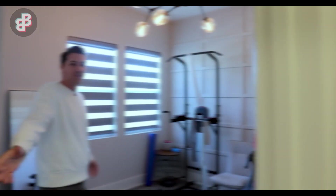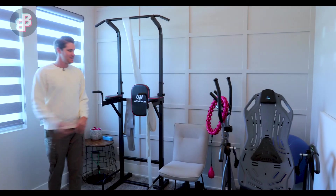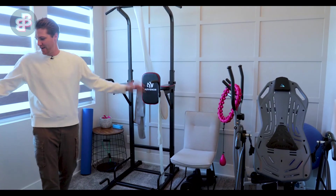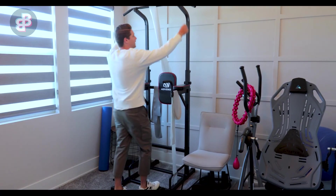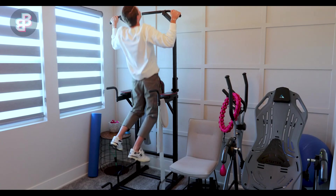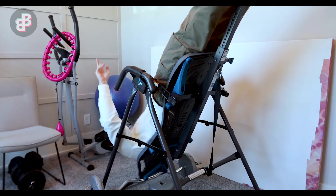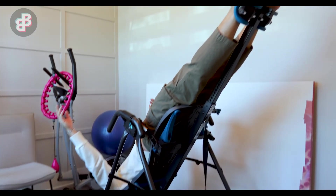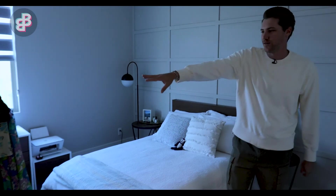The first bedroom we've actually turned into more of a gym. It's got all of our equipment and everything that we really don't know what to do with — we kind of just throw in here. But we come in here every once in a while and get it going. Next we have the guest room right over here.